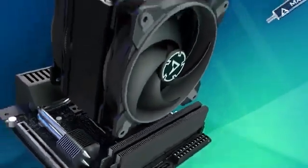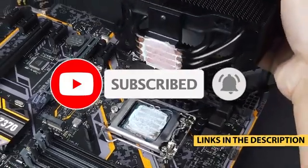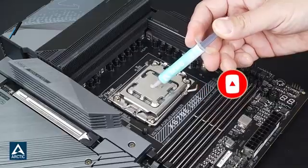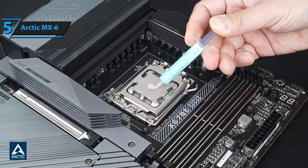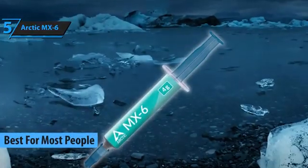We did the heavy lifting to bring you the cream of the crop in multiple categories. So let's dive into the best thermal paste the market has to offer right now. Kicking off our roundup is the Arctic MX-6, a standout thermal compound that's a top pick for most folks in 2024.